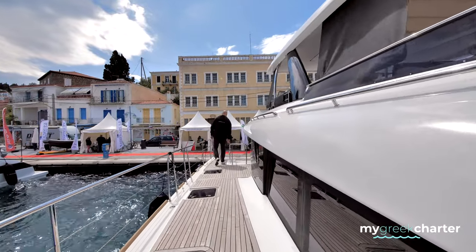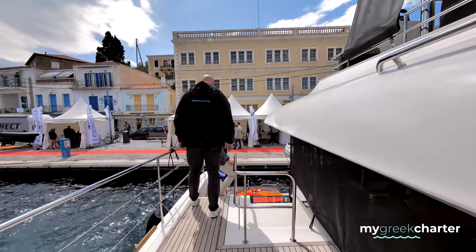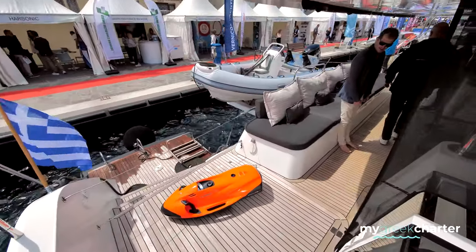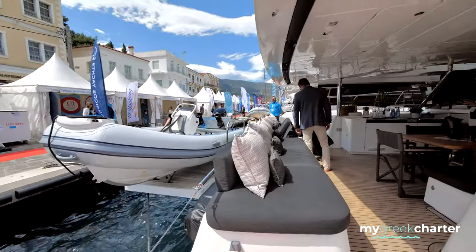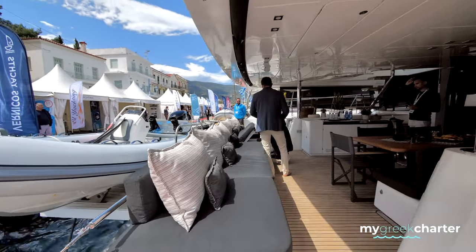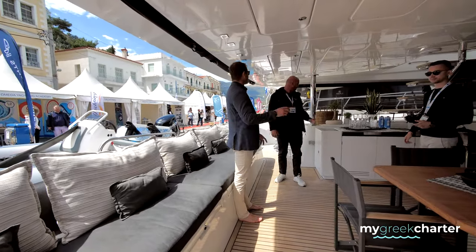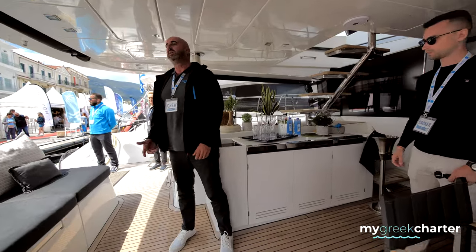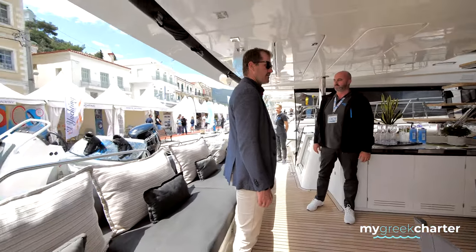How long does it take to recharge a sea bob when it's completely empty? Do you have the fast charger? I don't know if that's the fast charger — it's a little one. It's about two hours. What we usually do is charge it overnight, every night. But normally it lasts for the day when the kids are playing with it. I never had a problem with the battery because I don't think they are using it too much.